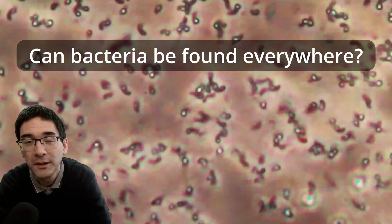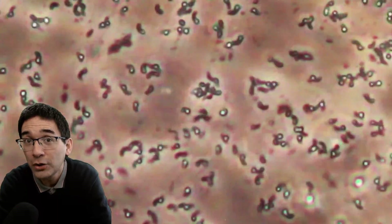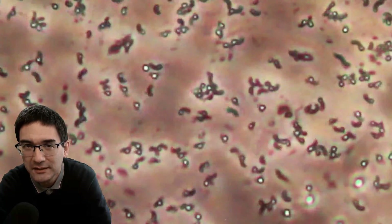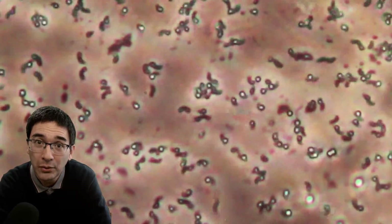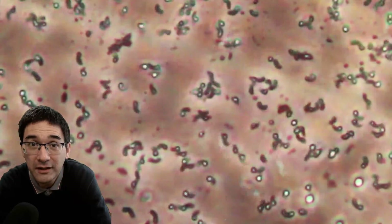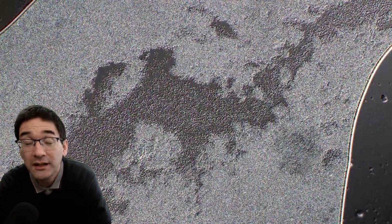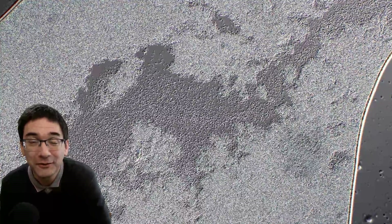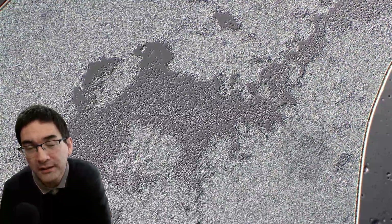Can bacteria be found everywhere? Well, they cannot be found everywhere. They cannot be found in places where the environment is such that the chemistry of life is not able to take place. For example, you cannot find bacteria in fire because fire is so hot that the chemical bonds break — bacteria have a chemistry like all living things, and if the temperature is too high the bonds break and the cell burns up. And of course, you also do not find bacteria there where there were no bacteria before.